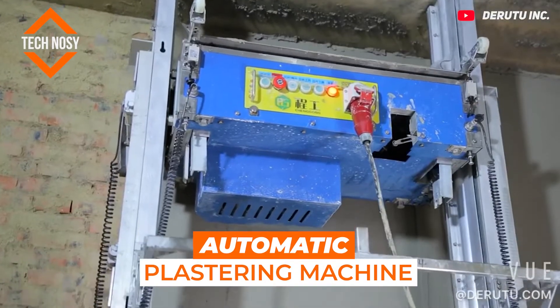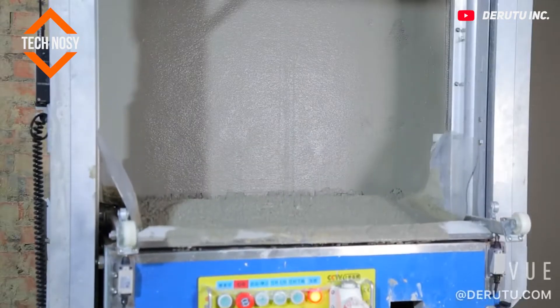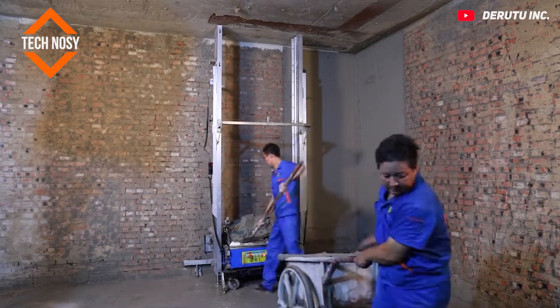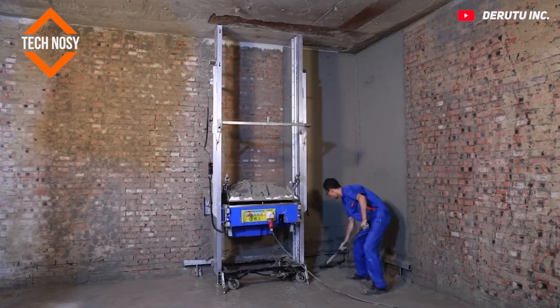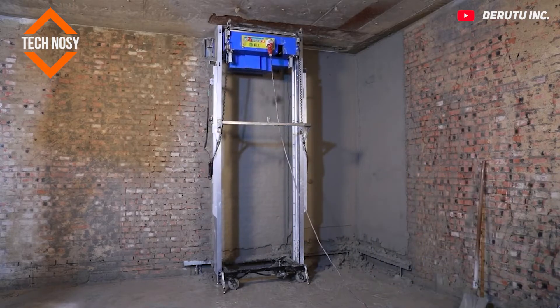Automatic Plastering Machine. These robust and durable automatic plastering machines are truly incredible. They speed up the work of construction workers considerably. With this machine, two workers can do 1,000 square meters in 10 hours.